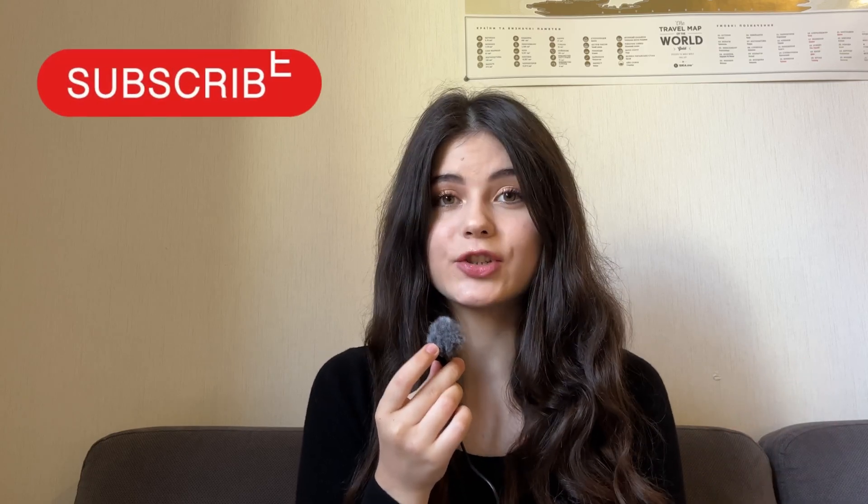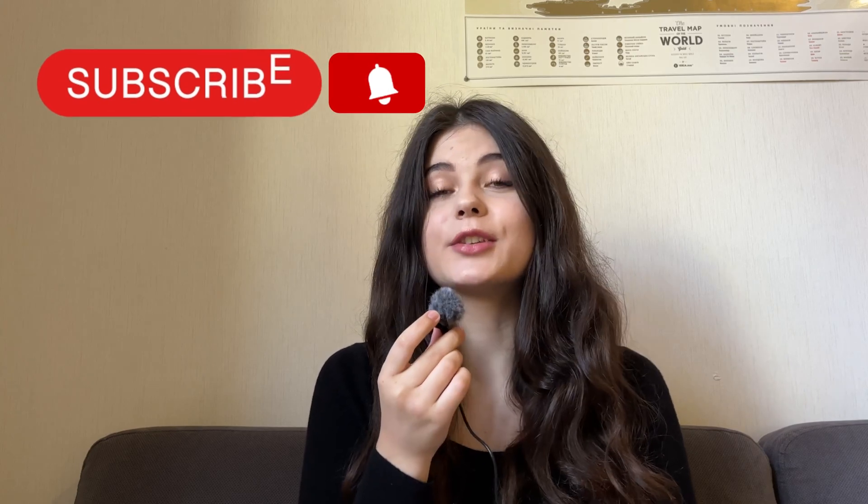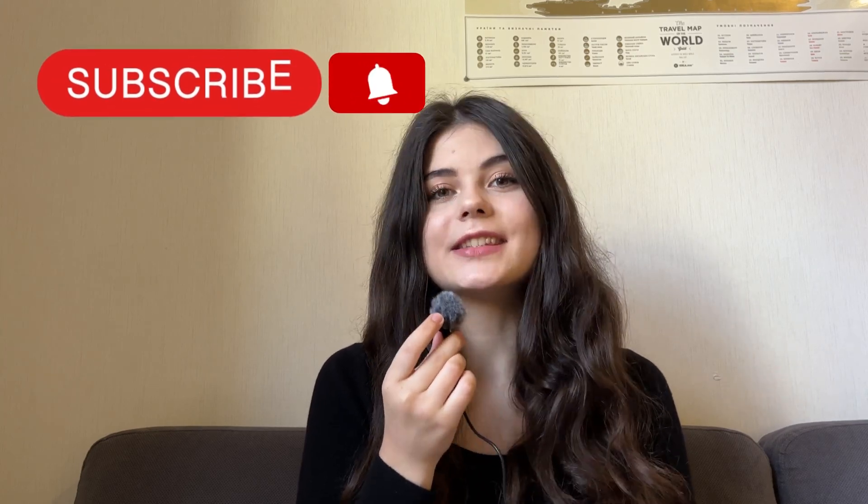Before we begin this video, please make sure to subscribe to our channel, click the notification button and leave a like because we produce a lot of useful content for you every single week.